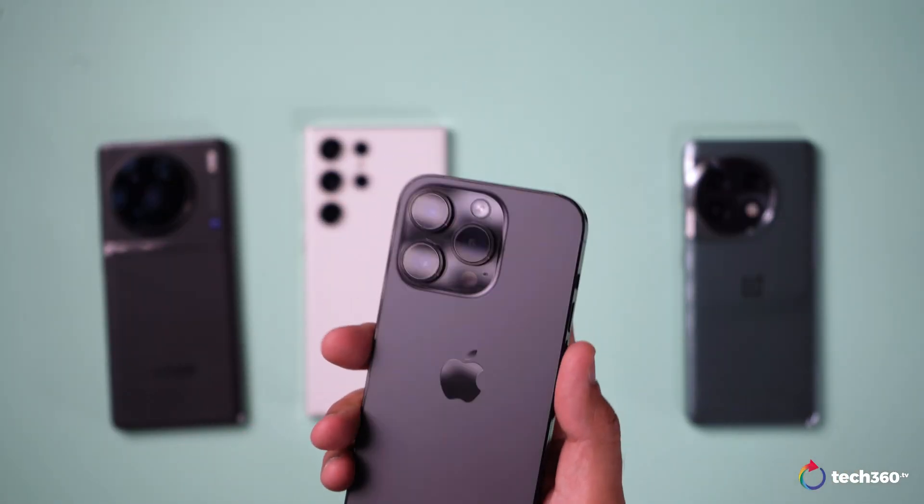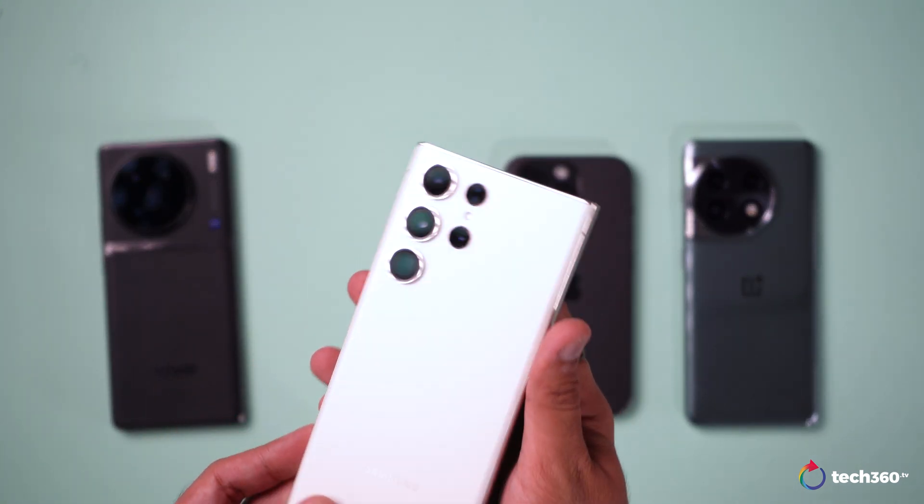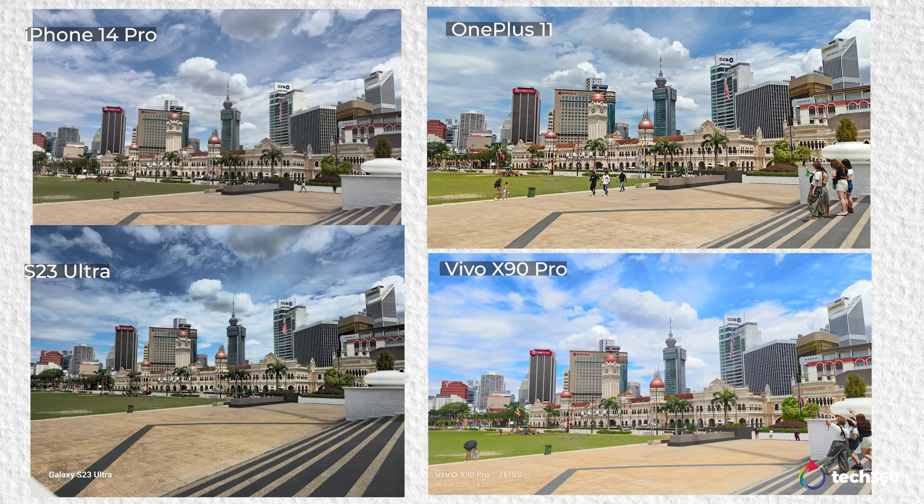Here's where it gets interesting — I compared all four cameras: the OnePlus 11, the iPhone 14 Pro, the Vivo X90, and the S23 Ultra. Just to note, the iPhone is shot in RAW, the OnePlus is shot in high efficiency mode, the S23 Ultra is shot in 200 megapixel mode, and the Vivo is shot in normal JPEG. Perhaps that's why the Vivo is showing a bit more vibrance than the rest.